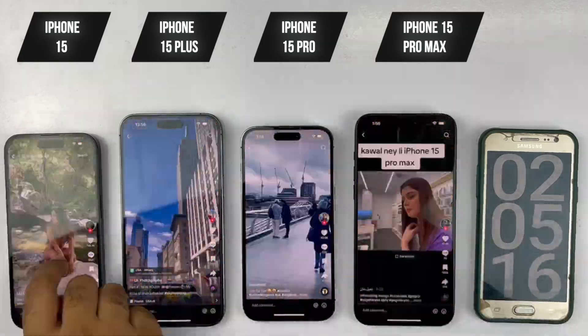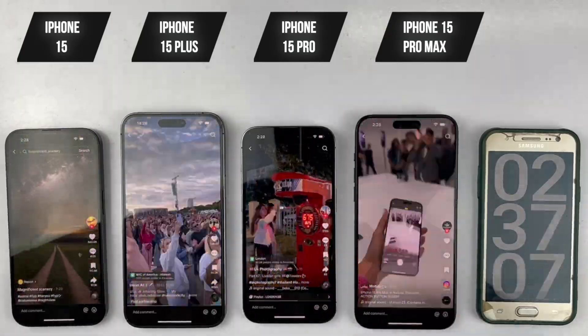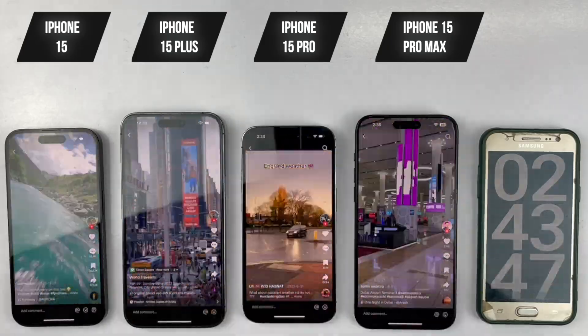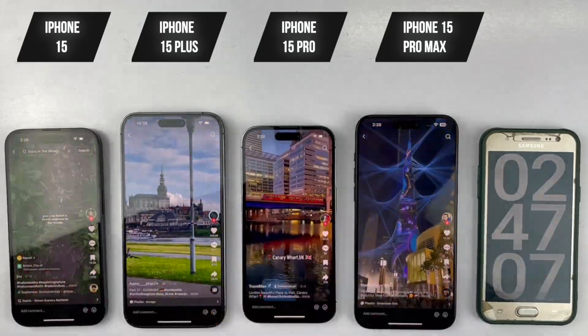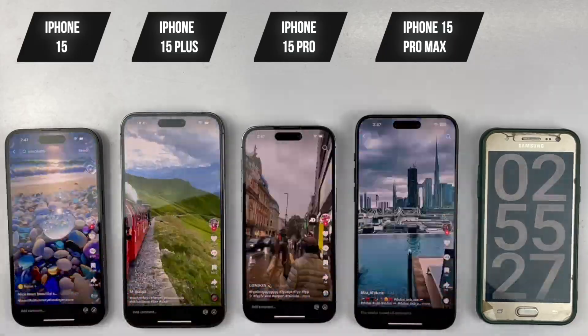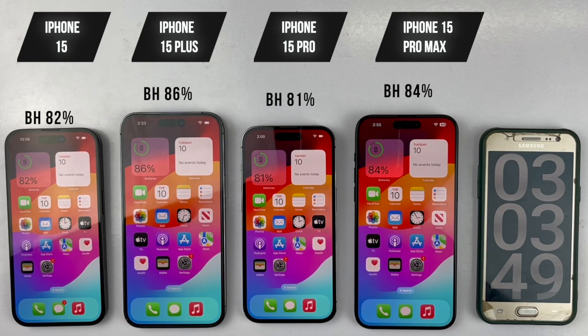Next up, we're going to head on over to TikTok for one hour of scrolling through posts. Checking in after a full hour of TikTok, the 15 and 15 Pro are at 82% and 81% battery, while the 15 Plus is at 86%, and the 15 Pro Max is at 84%. The trends continue.